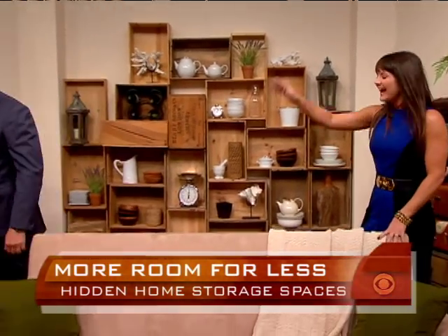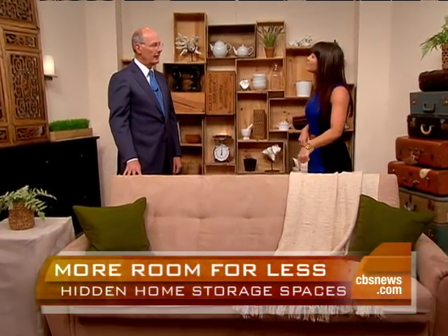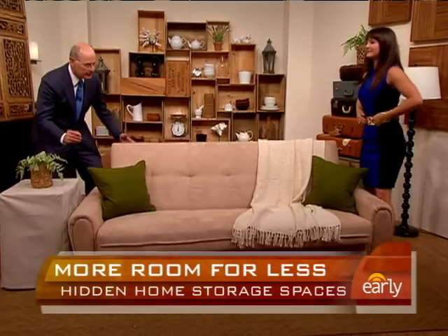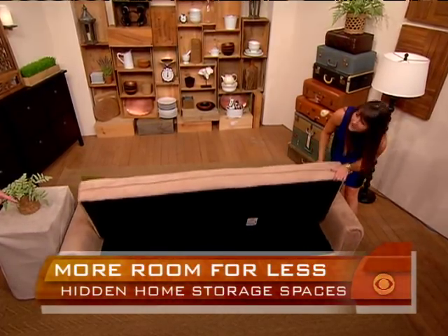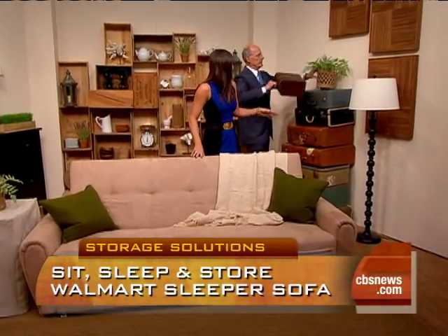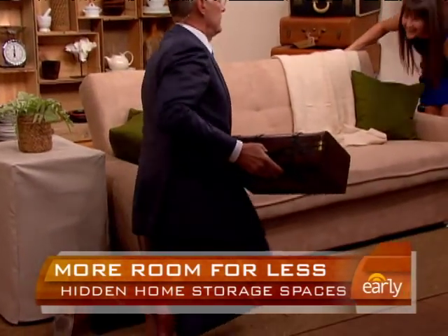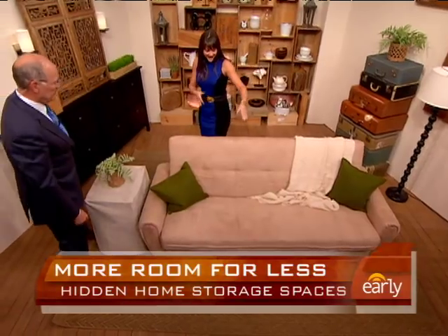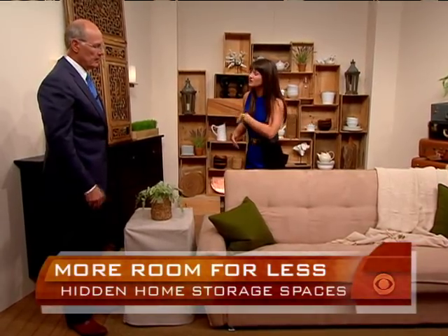The thing about this sofa is it's triple duty. You've heard about double duty furniture — ottomans that are storage — but this guy is triple duty. It's a sofa. It's a bed. And it's also storage — look inside! This is under $500 from Walmart.com, great microfiber. Sofas take up a lot of real estate, and you can get storage too. Really good — that's a winner.